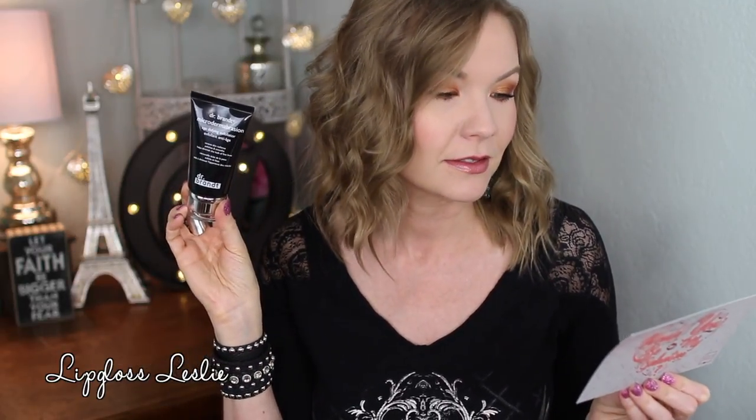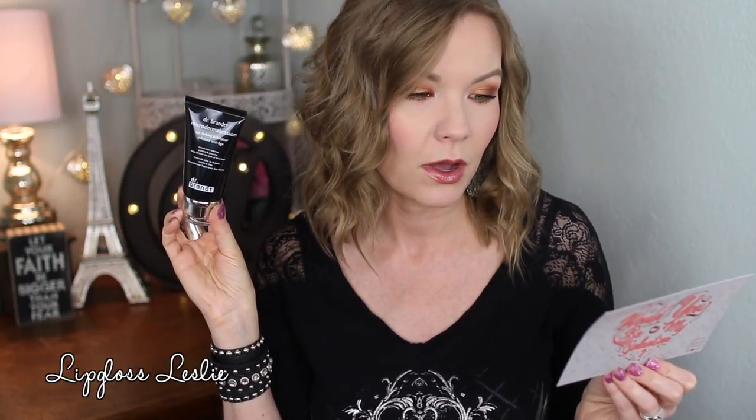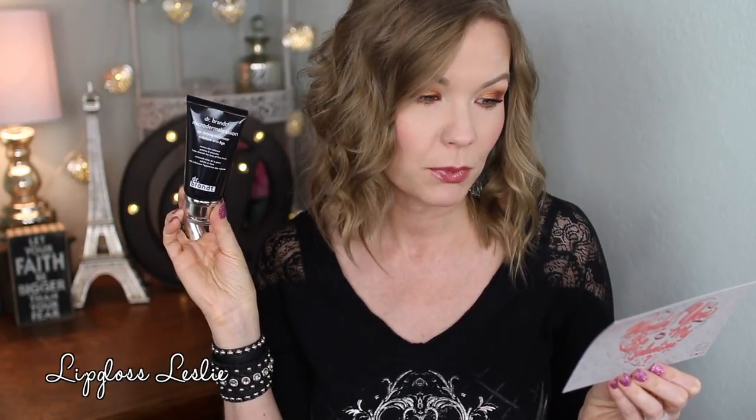The first thing I got is the Dr. Brandt Microdermabrasion Age Defying Exfoliator. It says it renews skin radiance, polishes and smooths, and helps diminish the look of fine lines. This looks like a full size to me — retail price of $79. The directions say to dampen skin with warm water, slowly and gently massage the cream onto skin for one to two minutes avoiding the eye area, rinse well, pat dry, and use one to two times per week allowing three days between applications. I did use this last night.